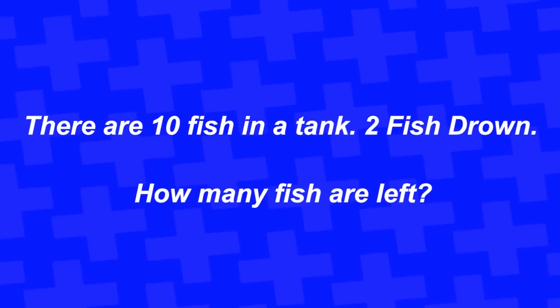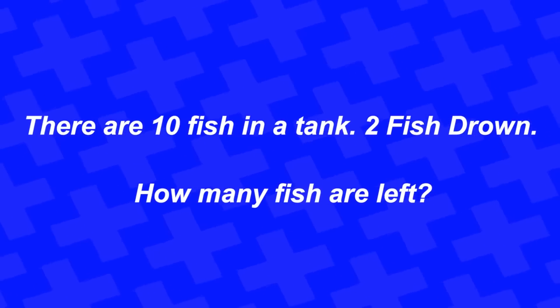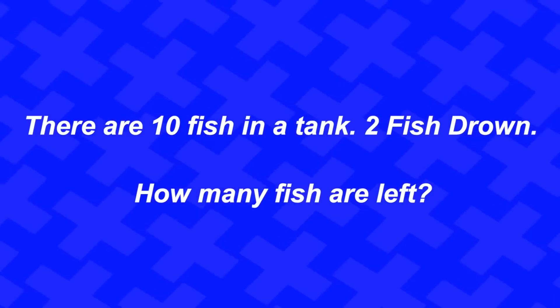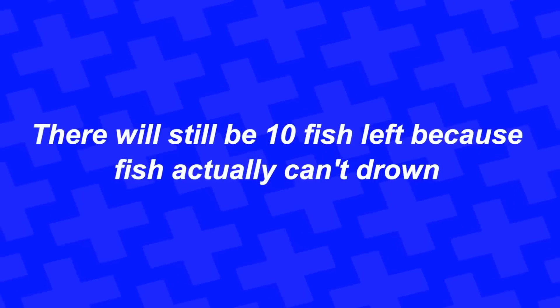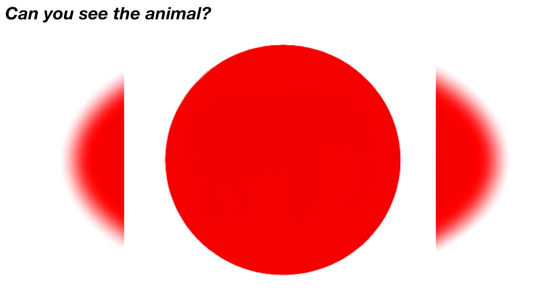There are ten fish in a tank — two fish drown. How many fish are left? There are actually ten fish left, because fish actually can't drown. Did you get this right, or were you tricked into saying eight?